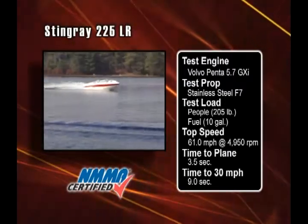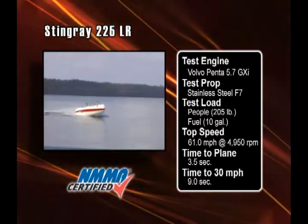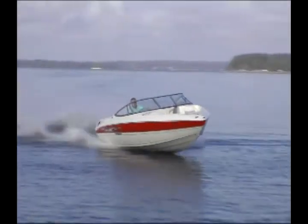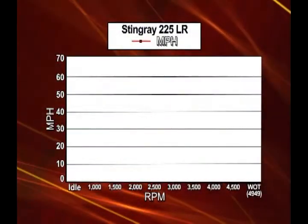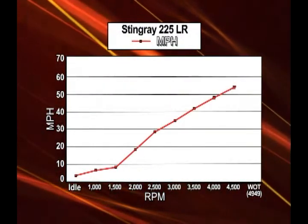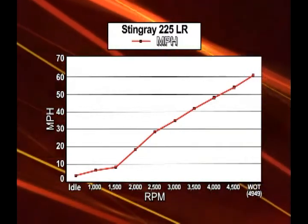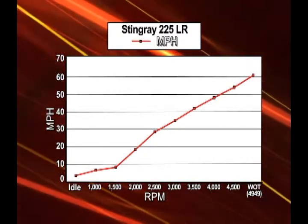At wide-open throttle, the 225 is stable, safe, predictable, but most of all, fun. This power-prop combination is giving a good speed return for each bump in RPM. The steady climb in the graph shows that the boat retains exciting acceleration all the way through the power range.